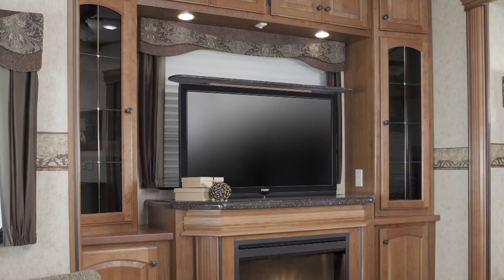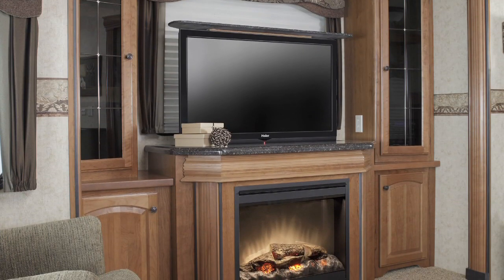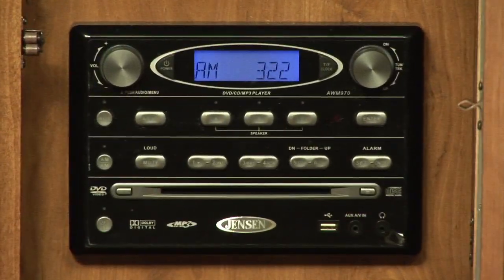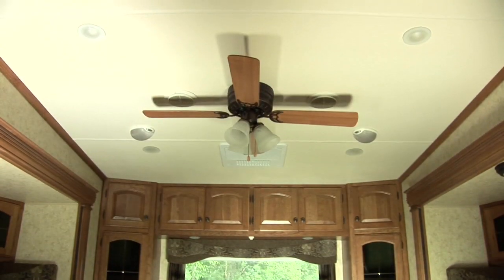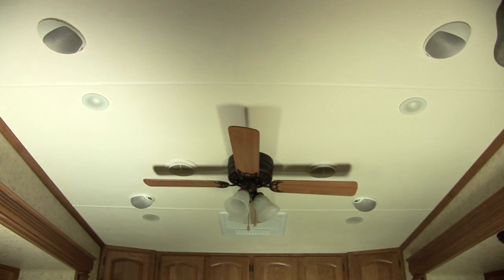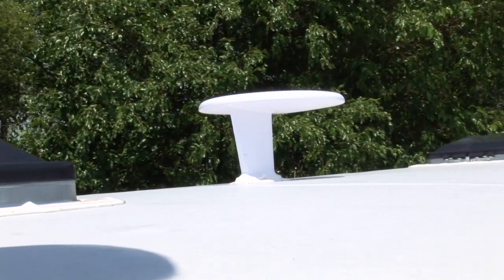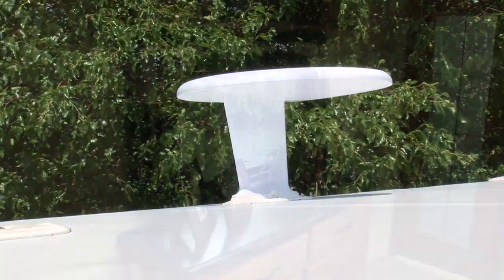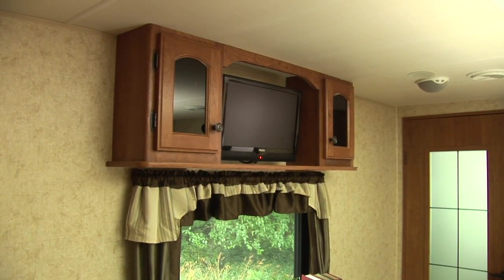Grand Junction's Media Center Premium Entertainment System incorporates your choice of a 32-inch or 42-inch LCD HD flat screen TV, an AM-FM receiver with CD, DVD, iPod, and MP3 capability, a 3-zone speaker system with full control over the living area, bedroom, and exterior, complete satellite prep, cable jack, and TV antenna with a power booster, and a standard 19-inch LCD HD TV in the bedroom.